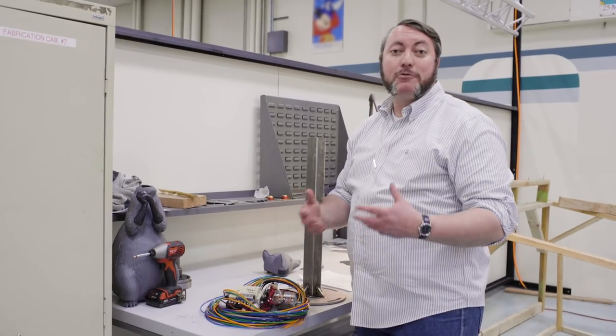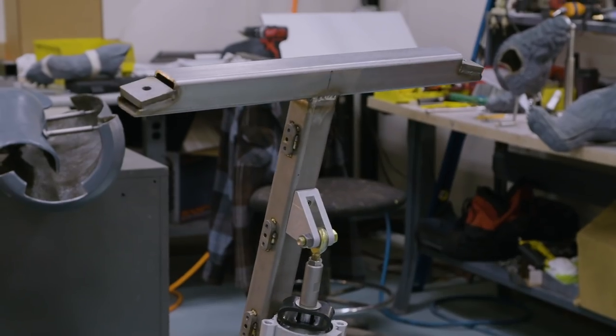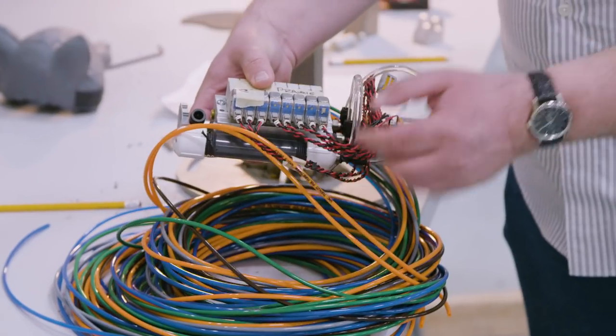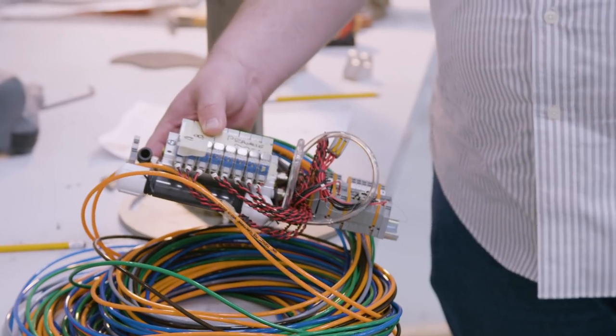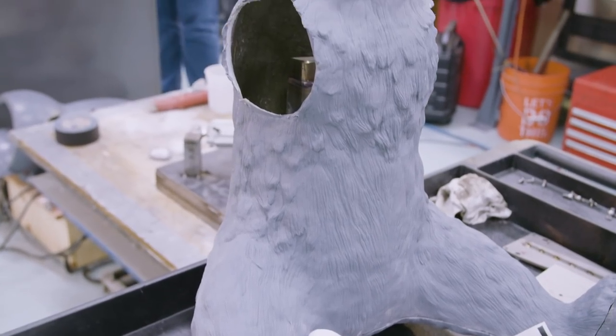We use a specialized miniature animatronic controller in order to keep our movements accurate. Those output to pneumatic valves like this, where each one of these represents a single motion on the animatronic character. All this is very robust — it's made for millions and millions of cycles.